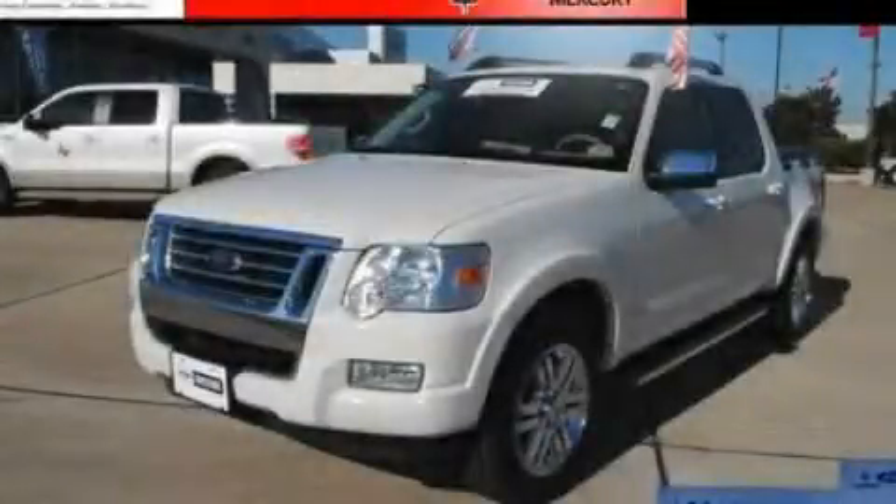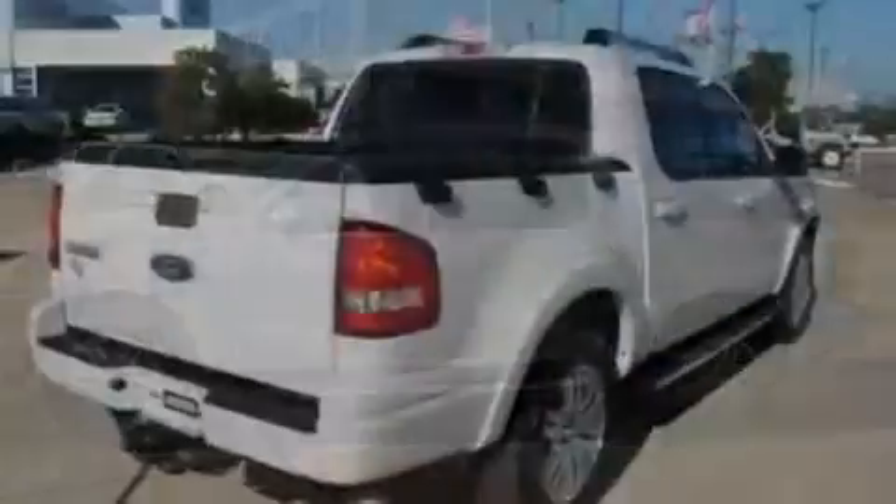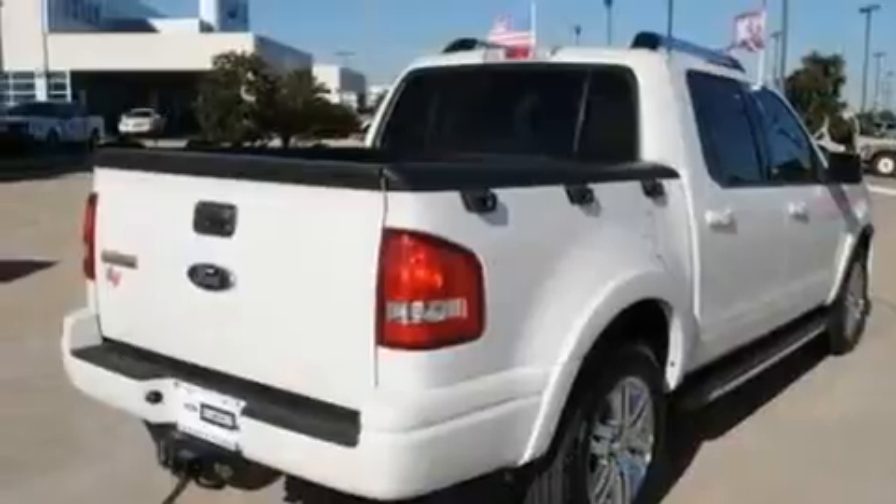This is a 2008 Ford Explorer — for when safety, size, and space are of importance. It has a 4.0-liter six-cylinder engine and a five-speed automatic transmission.